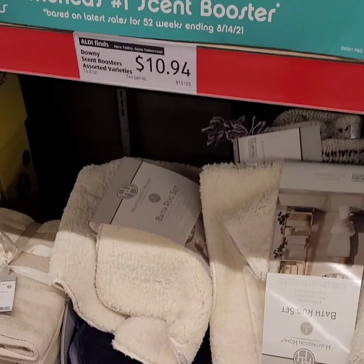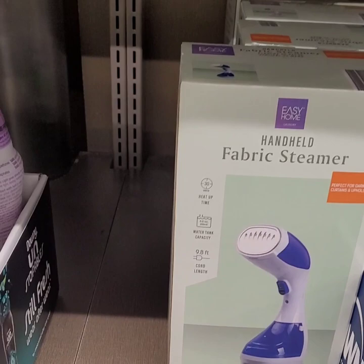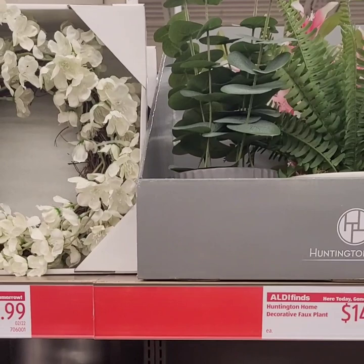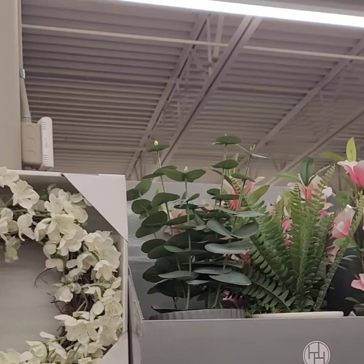They have a handheld fabric steamer for $19.99 — perfect for steaming garments, curtains, whatever you like to steam. Really cute floral potted plants for $14.99, perfect for your reception area, desk at home, or patio. Mini wreaths for $8.99 and a host of organizational baskets ranging from $12.99 to $14.99.